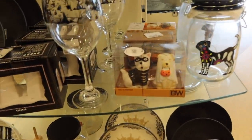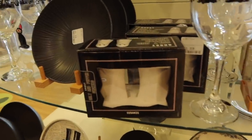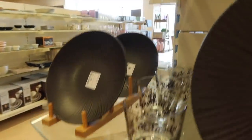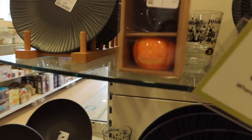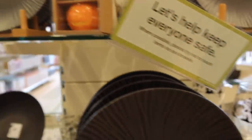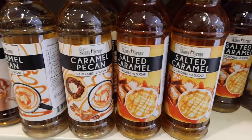As soon as we entered HomeSense we saw some lovely little glassware. They had wine glasses, they had some plates, they had some little tumblers. They also had some really super cute salt and pepper shakers that my boy absolutely loved. They have a pumpkin one and a black cat one and they also had some great black plates.